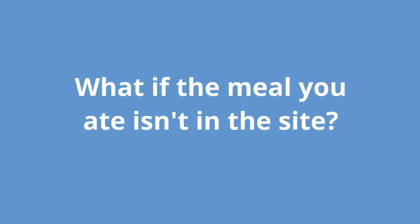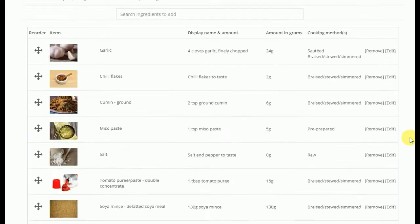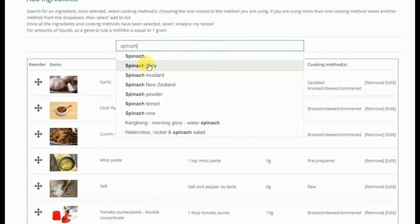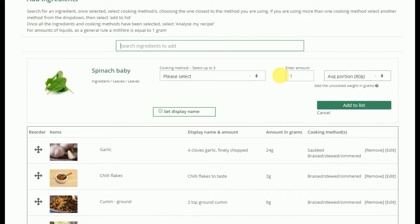What if the meal you ate isn't in the site? Simple. Use CheckYourFood.com's Meal Analyzer to add your own meals so you can see how good they are and add them to your food tracker.